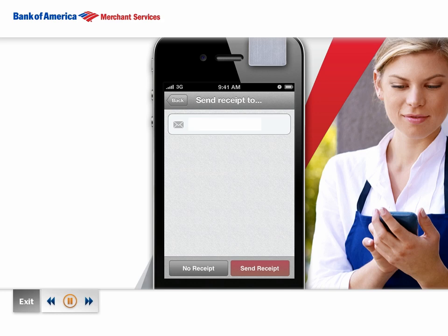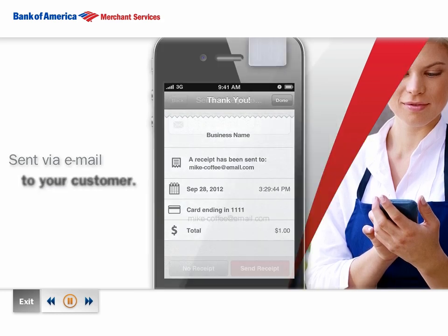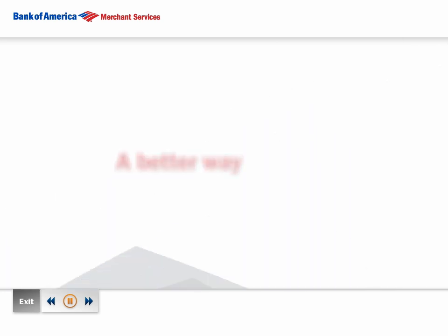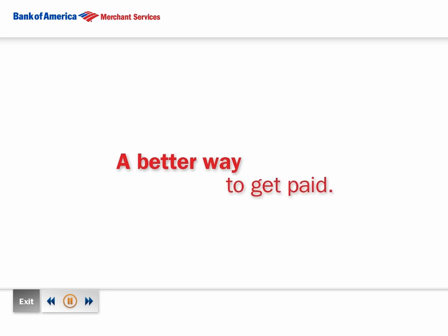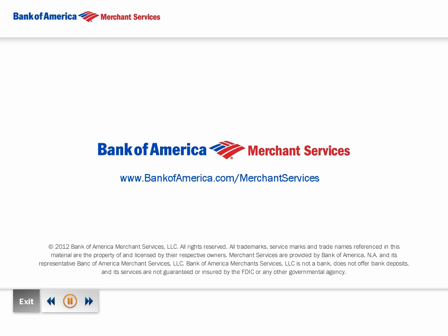Payments are processed in real time with an e-receipt generated and sent via email to your customer, and your money going into your settlement account often the very next day. Ultimately, MobilePay is simply a better way to accept payments on the go. To get started, talk to your Bank of America Merchant Services Sales Associate today, or learn more online.